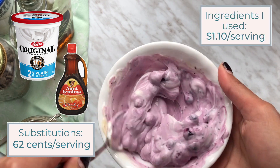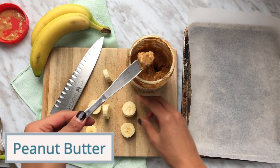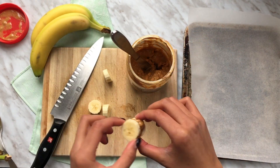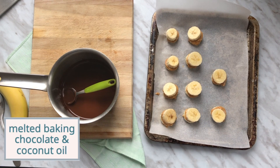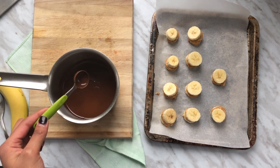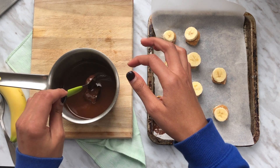Now we're going to move on to these sweet chocolate dipped peanut butter banana sandwiches. I used to have a chocolate fountain and that's how I came up with this idea. Basically just slice some bananas, put peanut butter in the middle of two slices, and then place them on a parchment-covered baking tray. Then melt some semi-sweet baking chocolate with coconut oil — I forgot to get this on camera, but here you can see it's fully melted. Now dip the mini sandwiches into the chocolate.